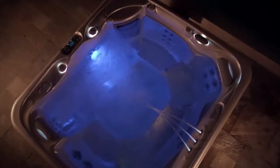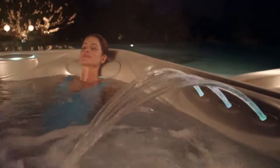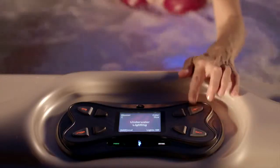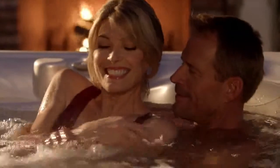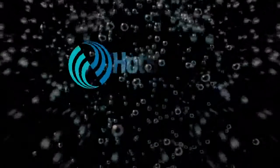The Hot Spring Spa Luminescence lighting system turns a long, slow soak into a kaleidoscope. Six jewel-bright colors, four different zones — illuminate one or program each separately to create your own rainbow. A color wheel lets you sequence through the spectrum, and the underwater dimmer lets you turn down the lights and dial up the magic.